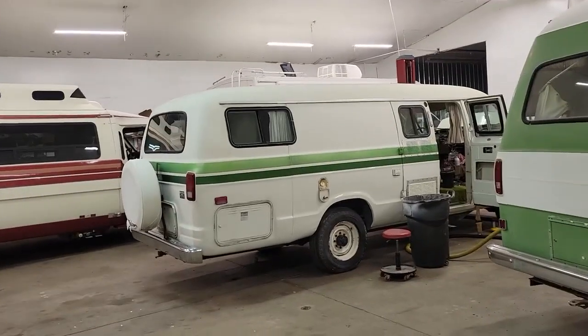Hey folks, Darren from Deanna Auto Sales. Good evening. Coming at you with another preview video. I've got one to show you that we're going up for sale. Let's check it out.